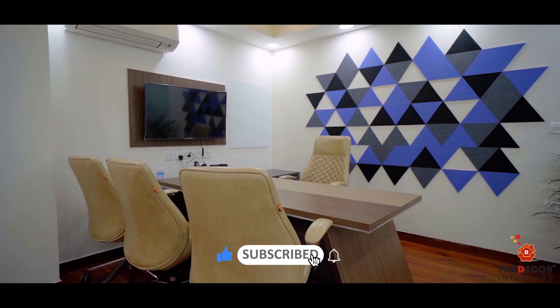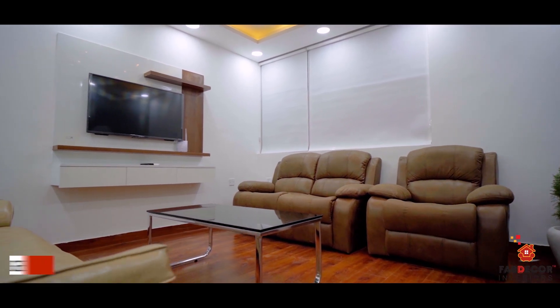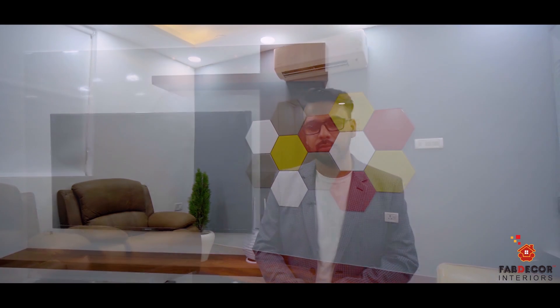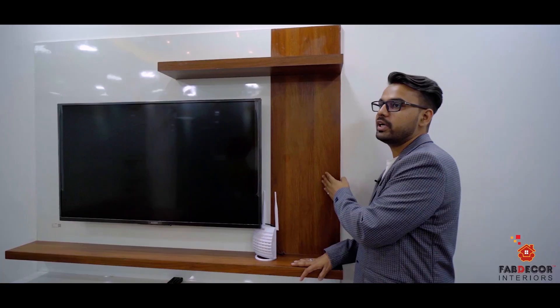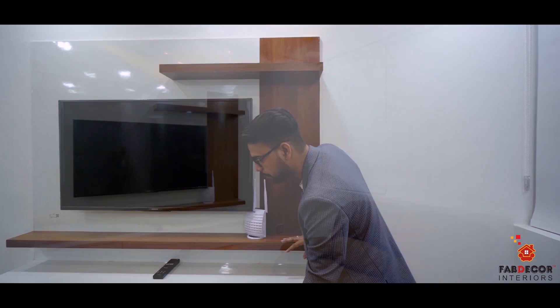Let's go to the lounge area, which is a 145 square foot area with the same wooden floor. The most attractive part is the hexagon design with blacked glass and grey-finished wall paint. In the lounge center part, we have set a TV panel with a 43-inch TV. The laminate finish matches the rafter finish, and in the storage we have multiple drawers.